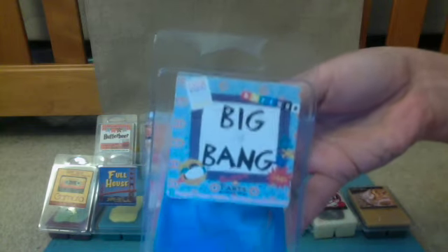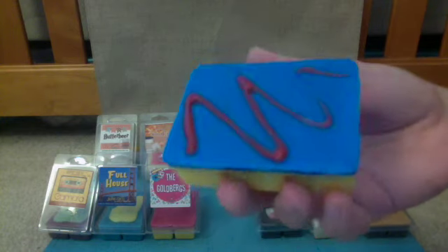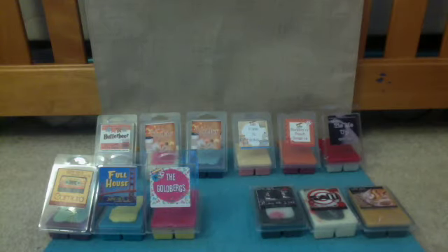Next I have The Big Bang, themed from The Big Bang Theory TV show. The scent profile is Pumpkin Pecan Waffles, Hot Toddy, and Butter Brickle. I love this one — I love fall scents, those are my favorite scents of all. The wax is yellow on the bottom, blue on top, and then you have a red drizzle on top — very cute. I don't pick up very much pumpkin, but I pick up a lot of the Hot Toddy and the Butter Brickle. That one's really good, perfect for fall coming up.